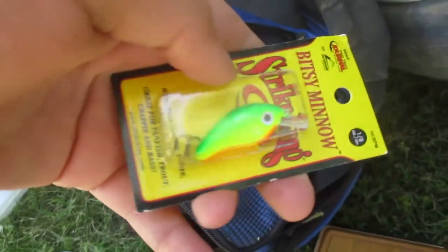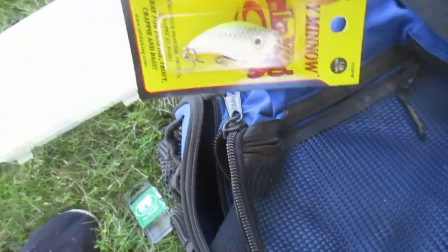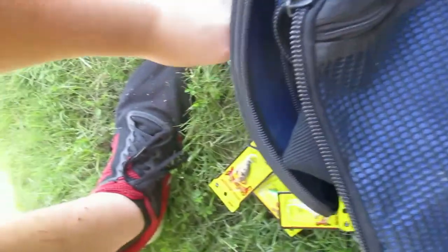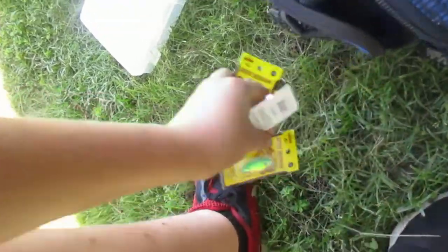Bitsy minnow — see, this one's green chartreuse and orange. Here's my hooks. Here's a white chartreuse one, and I got a dark one that almost looks like a crawdad. There's two of those. And there's my worms. Yeah, bitsy minnows — go pick them up, they're like perch kings. I know a lot of guys hate on me for catching perch, but you really can't go wrong with perch. So we're gonna try these out and if I catch anything I'll show you guys.